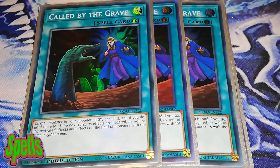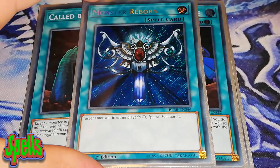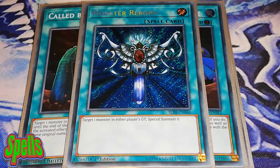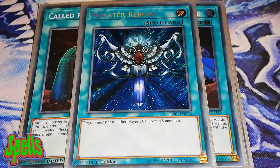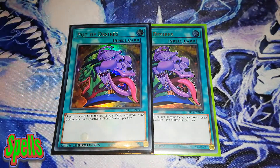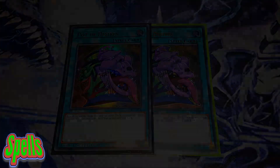We're running triple Called by the Grave to stop hand traps. I'm running 1 Monster Reborn — it's limited anyway, but you don't see many people playing it right now. I'm playing it in the hope of top-decking it and rebounding my stuff from the graveyard, or using my opponent's monsters. It's a good extender and gets you out of trouble. As a side note, you could also play 2 Pot of Desires — it doesn't really matter what you're banishing as long as it's none of your Shaddoll cards, and since you're only playing 2, it's highly unlikely they'll be banished. It's always nice to dig deeper into your deck.